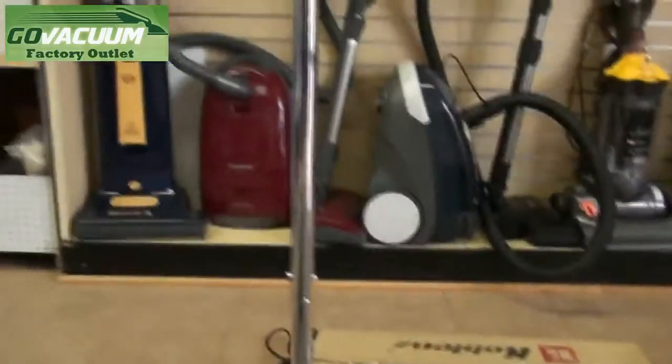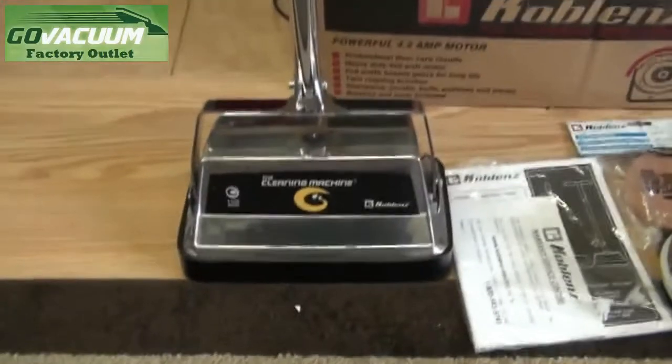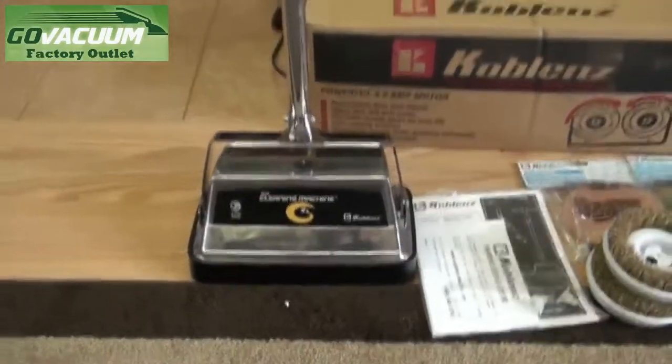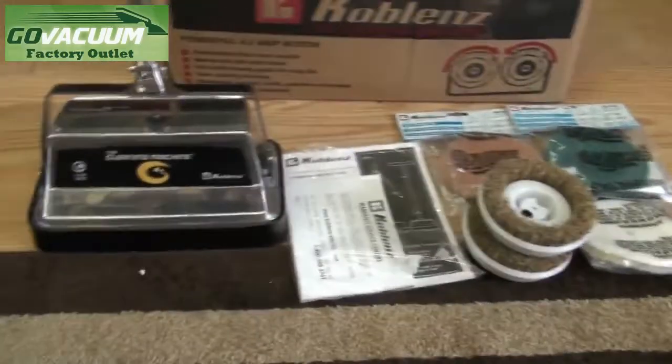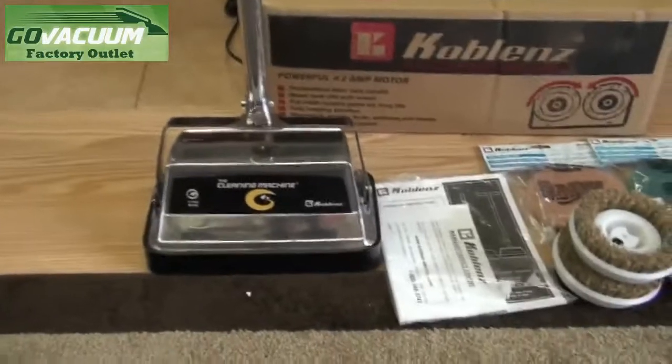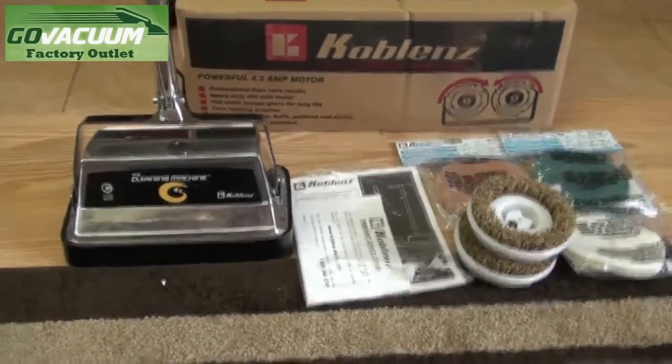This is a great machine in great condition and at a great price. Once again, the Koblenz cleaning machine P-1800. If you have any questions about this product or any other product, please feel free to give us a call or send us an email. Thanks a lot for watching.